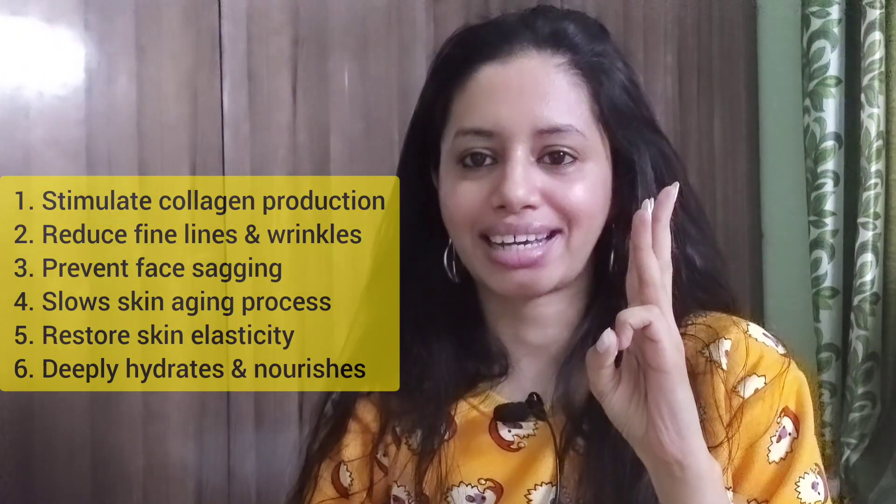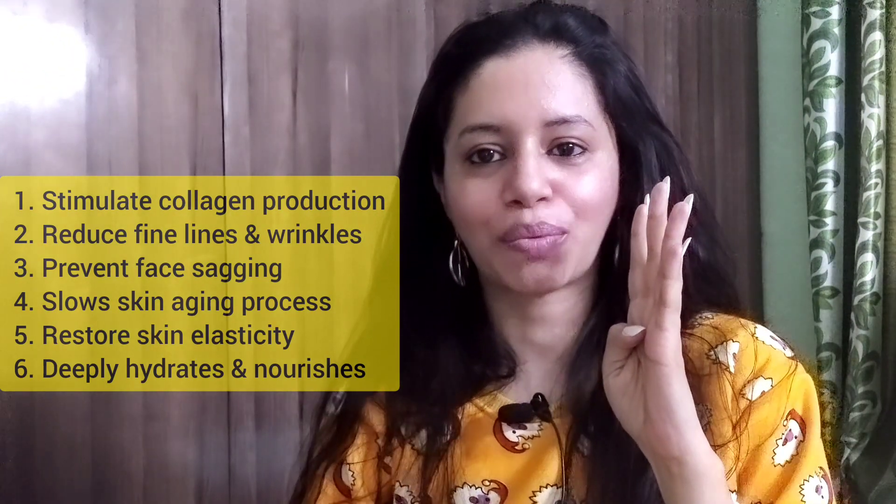Additional benefits include: prevents face sagging, slows the skin aging process, restores skin's elasticity, and deeply hydrates and nourishes the skin.